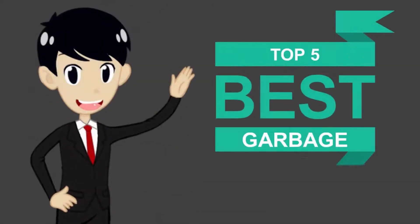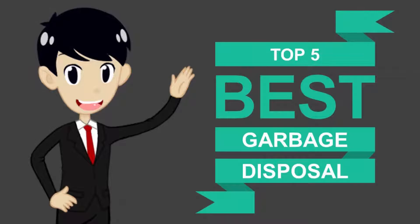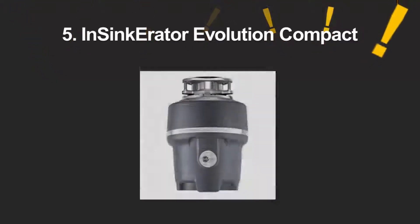Here we present the five best garbage disposals. Let's get started with the list.